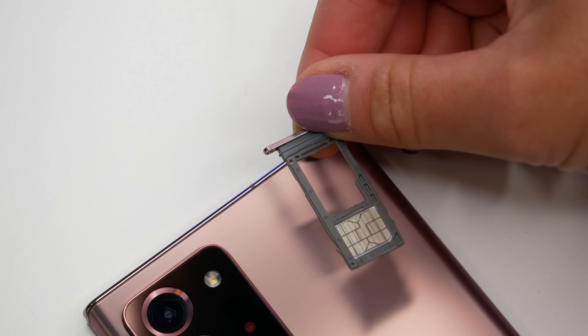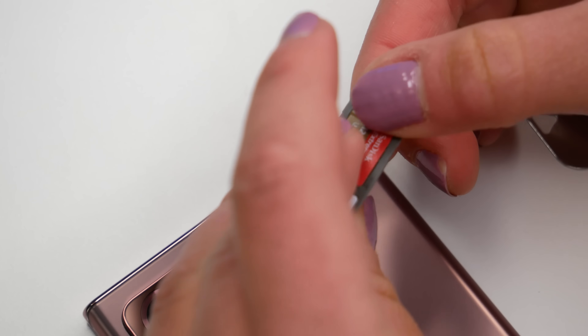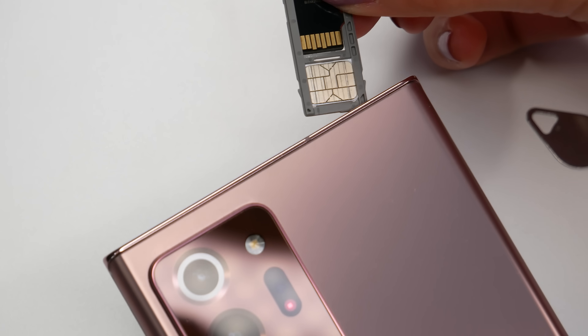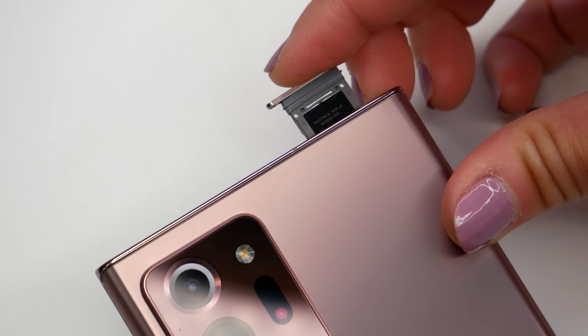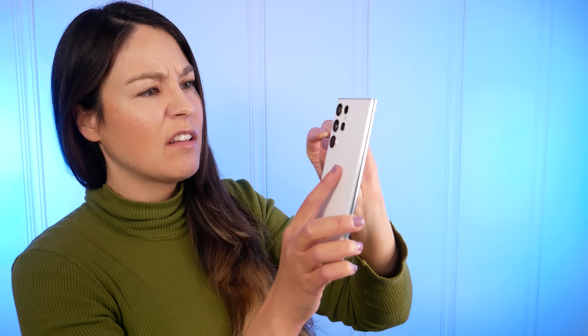The Note 20 Ultra is also one of the last phones with microSD expandable storage. Samsung tried to soften the blow with the S22 Ultra by offering some discounts on storage, but that's not necessarily going to be the case going forward. Considering these phones shoot 8K video among all the other things they can do, I'm just bummed out that there's no expandable storage.